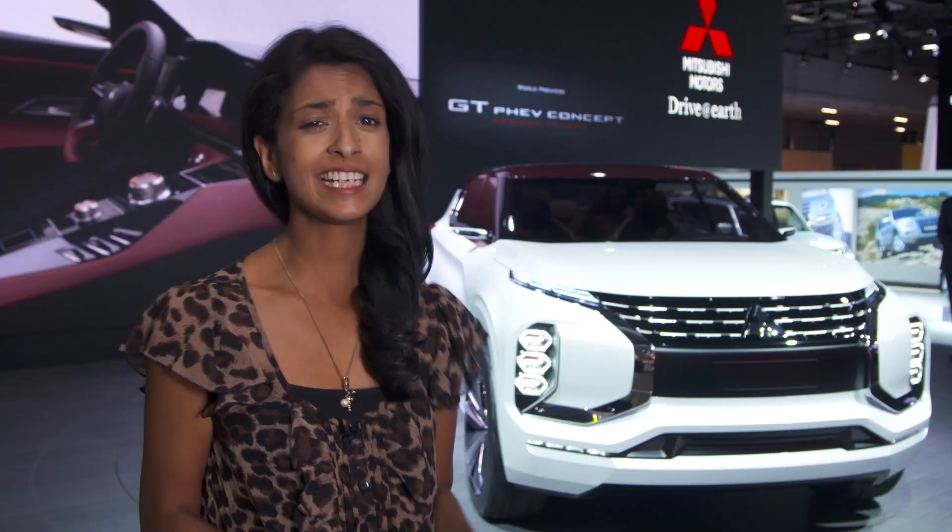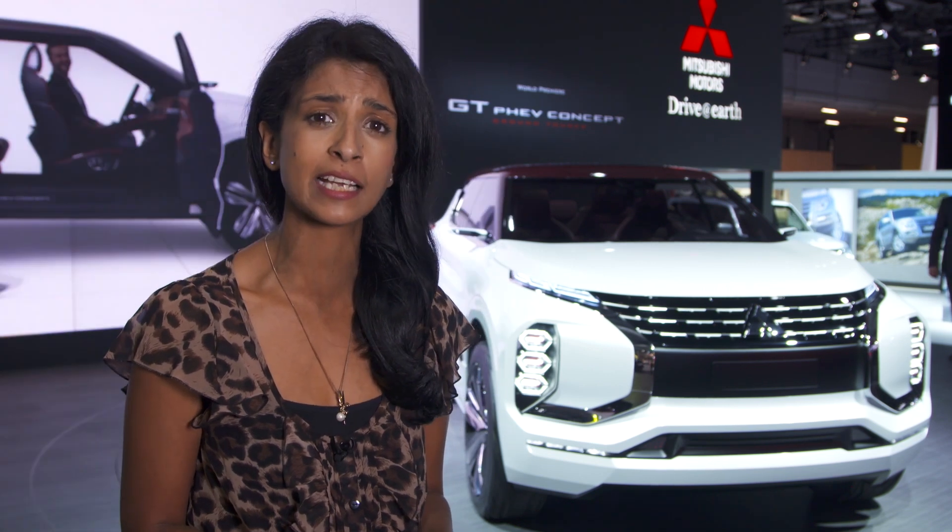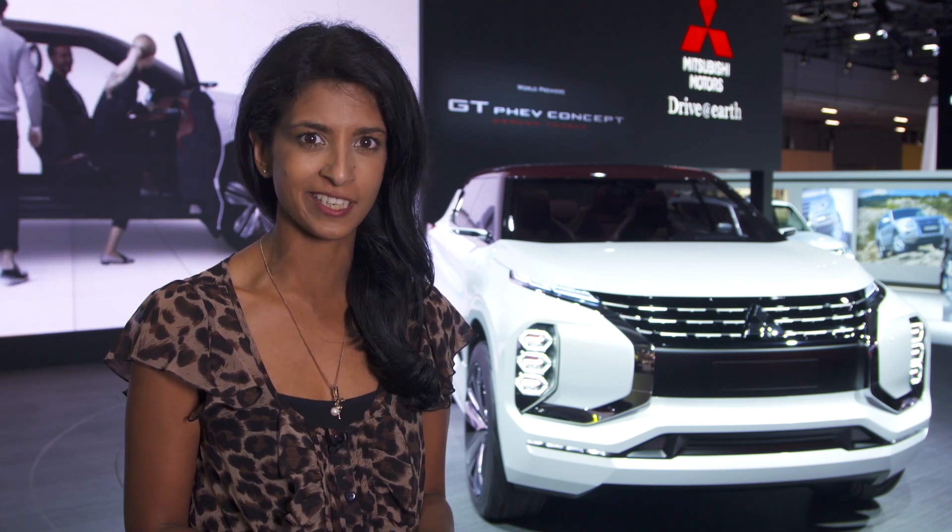Unfortunately the GT concept remains just a concept for now, but it does show the direction Mitsubishi is taking with the styling and technology of its next-generation cars.